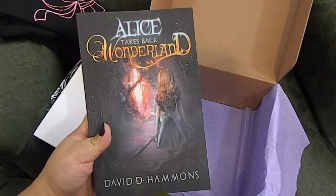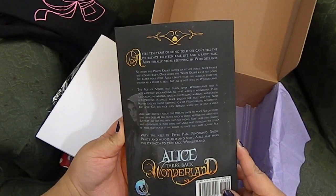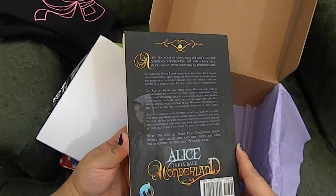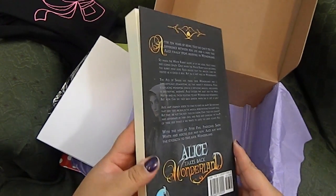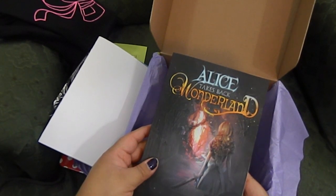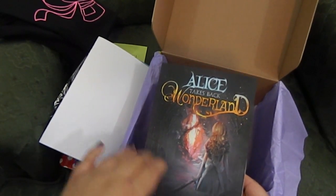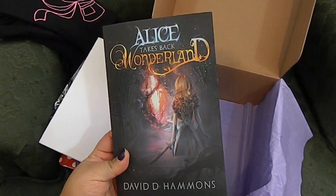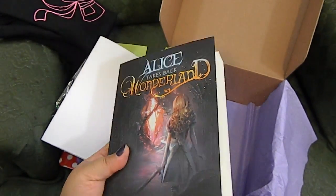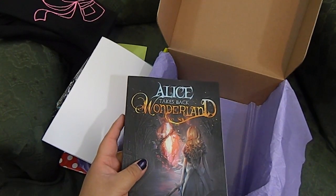The book is by David D. Hammonds and it is 'Alice Takes Back Wonderland.' I love retellings — this is going to be an amazing book, I can already tell. Anything that has to do with Alice in Wonderland has to be amazing. I'm super excited to get into this book. It's definitely going on my TBR, which is pretty big right now. I love Alice in Wonderland and with the movie coming out, I need to read it really soon. I may actually take this with me to Arizona.